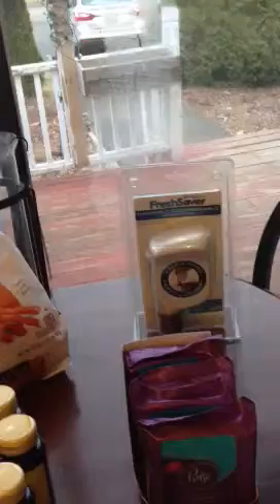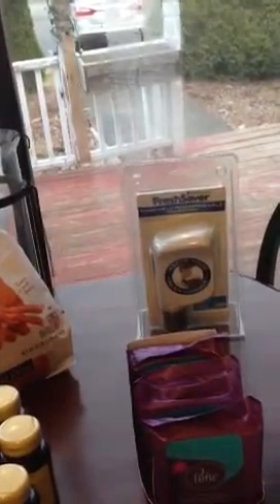I also got the Food Saver. It's $19.99. I had a $15 coupon, making it $4.99.